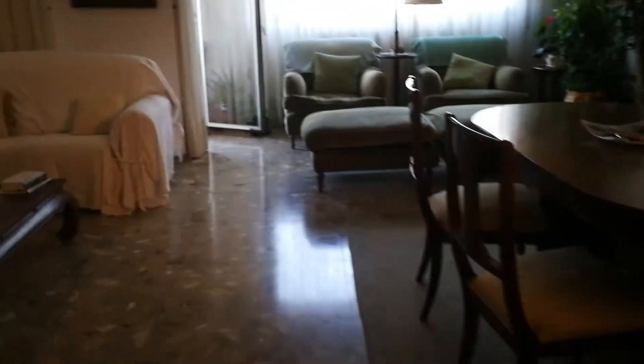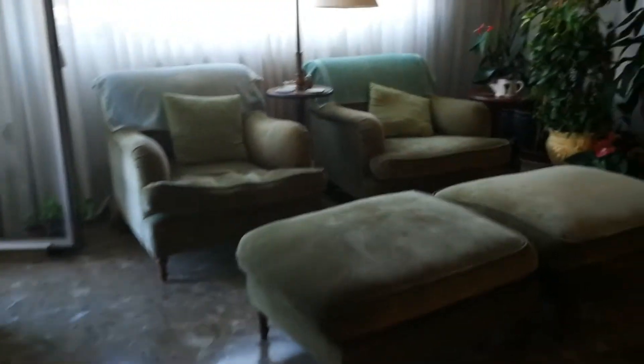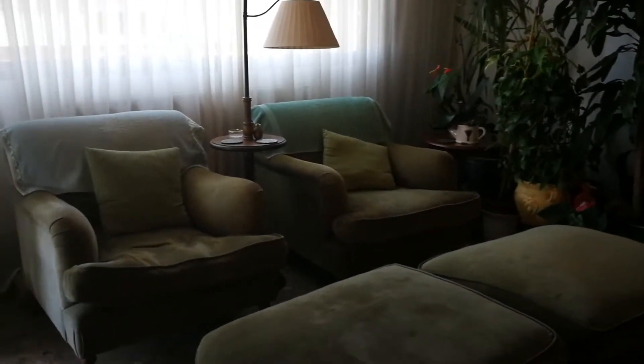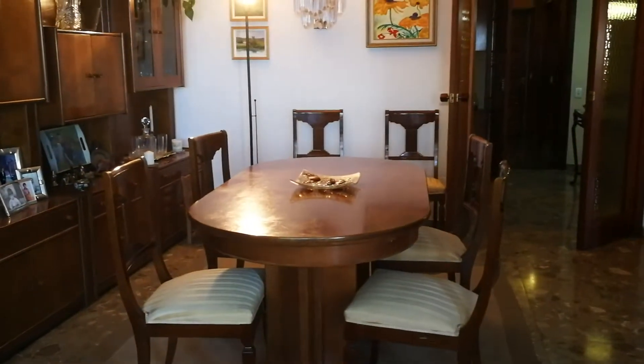So we're entering the apartment. As you can see, here we have a really big dining room and living room area. It has a big TV and two sofas right over here. Here you have a great set of couches, a lovely area to read for example. And here you have a really big dining table.